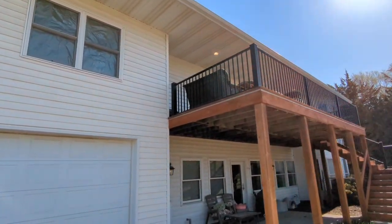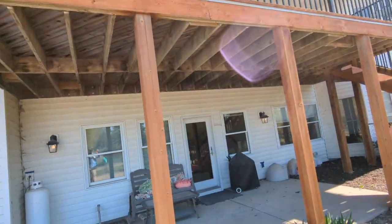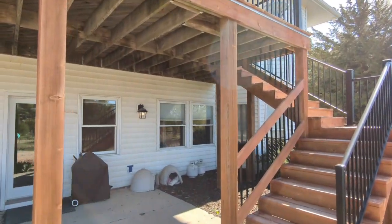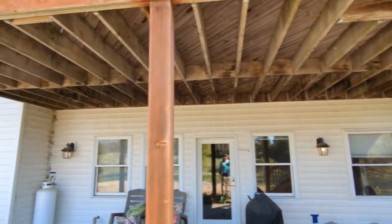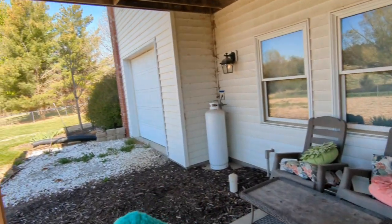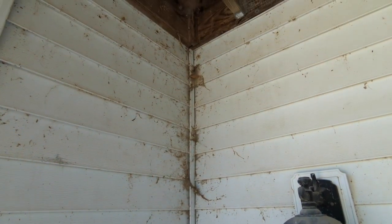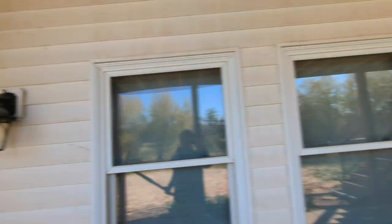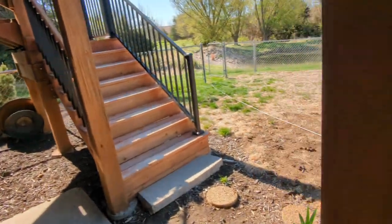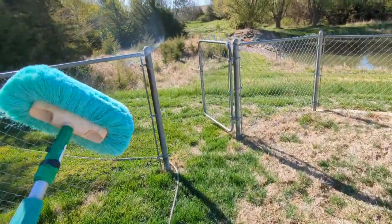So we're washing all this vinyl siding — lots of just kind of bugs and stuff, webs. And then of course underneath the deck it gets pretty dirty, just a collection area for all the dust. This is kind of the stuff we're dealing with today, so we'll get that nice and clean. We have 300 feet of hose pulled all the way around here.